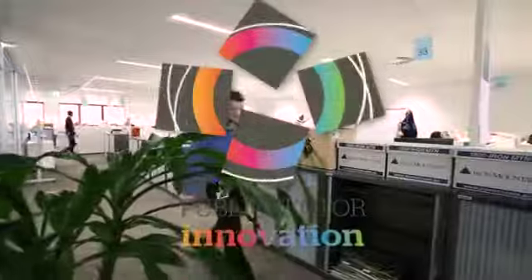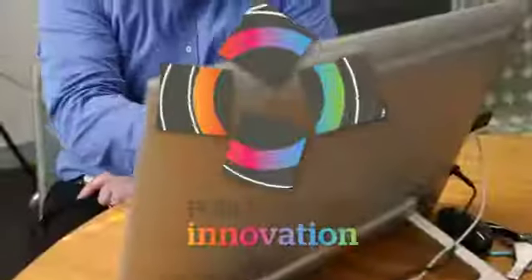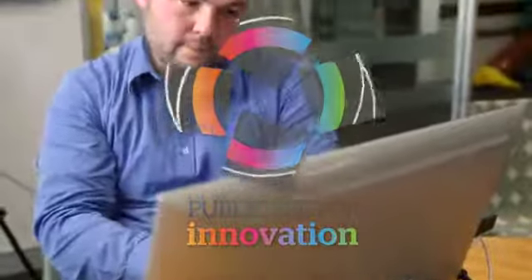My name is Conor O'Keefe and I'm the manager of the Interactive Learning Solutions team within the Shared Services Centre.